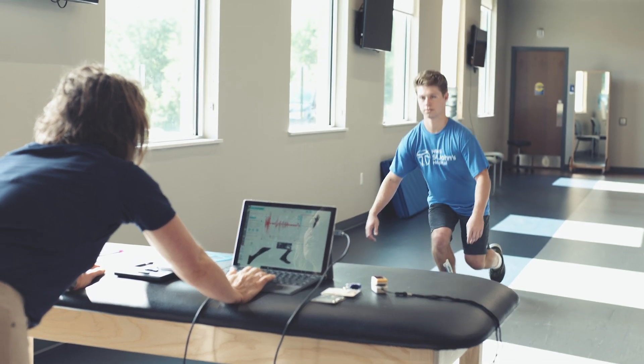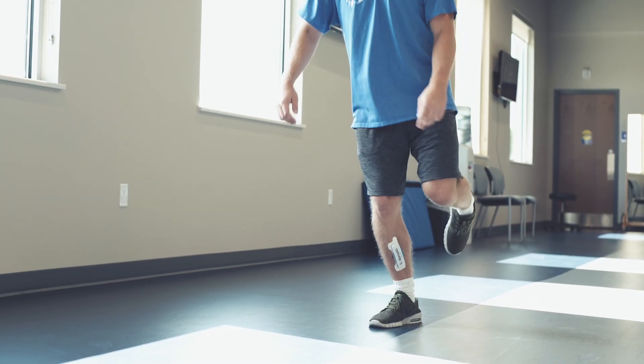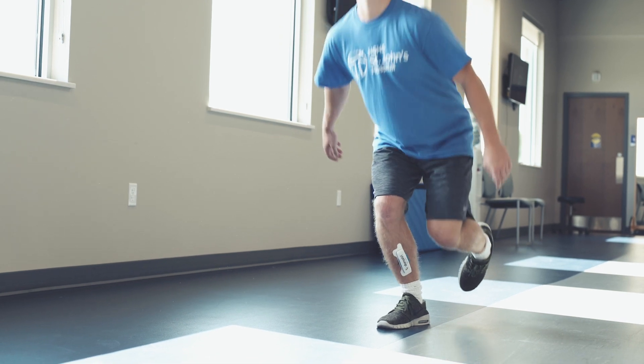We have three different modules. We have something called AMI, which is an Athletic Movement Index, which basically looks at how you land, how you jump, and how well you stabilize on one leg. It screens a significant amount of things.